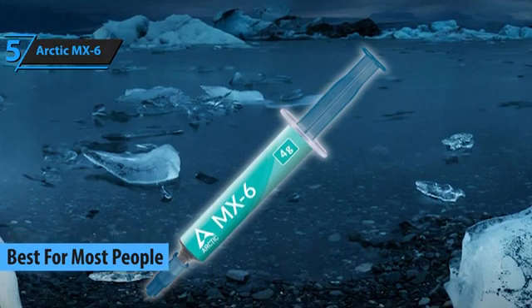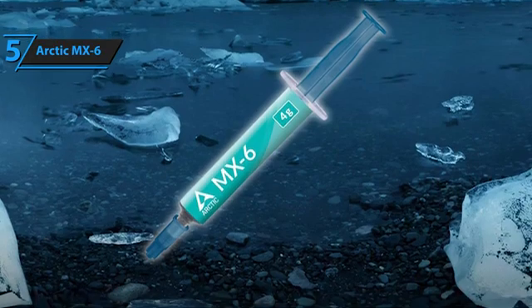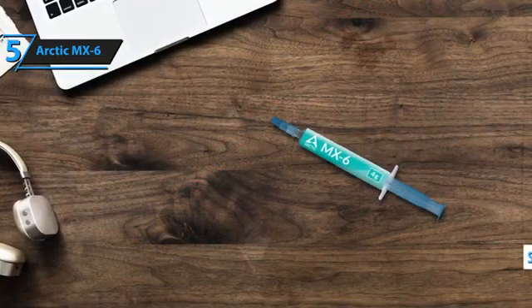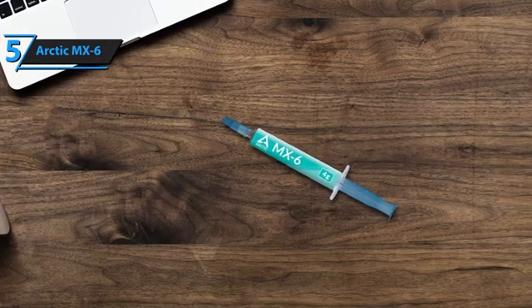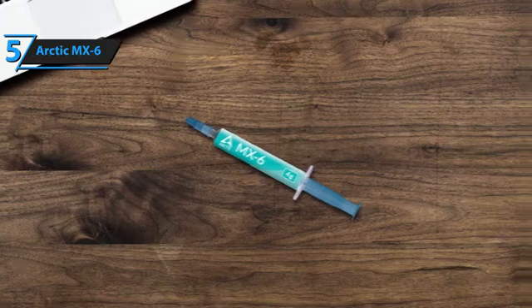Diving into the details, this thermal paste brings a density of 2.6 g/ml and boasts a viscosity of 45,000 poise. A neat feature of its packaging is the side-opening syringe, which cleverly shows how much paste you've got left. When it comes to application, spreading it evenly over the CPU proves to be the most effective method, a standard approach for thermal compound.